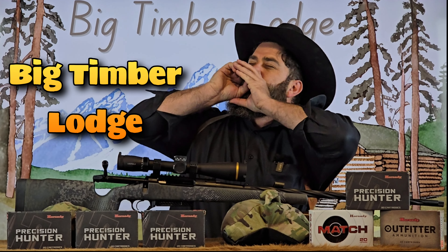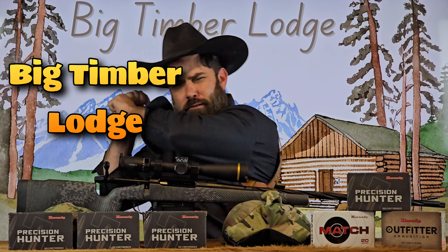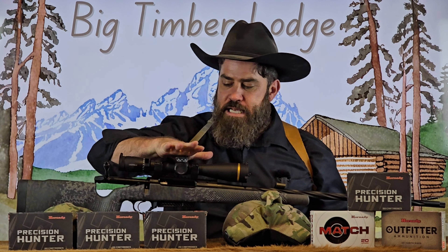Hey everybody, it's Nicholas Rogers with the Big Timber Launch! Coming back at you today with another fun and exciting video where we're going to be lot testing this Hornady Precision Hunter for my Seekens Havoc PH2 chambered in 300 PRC.